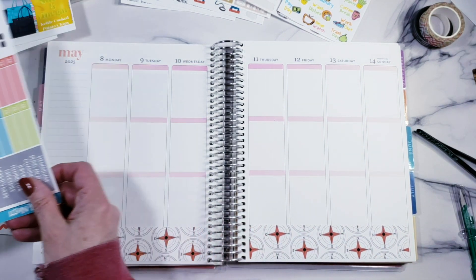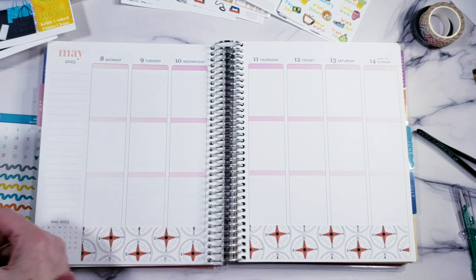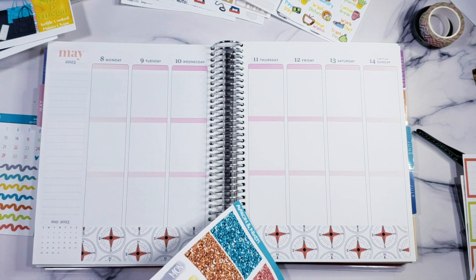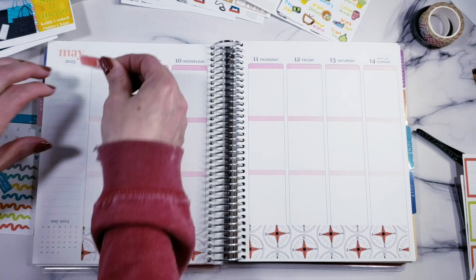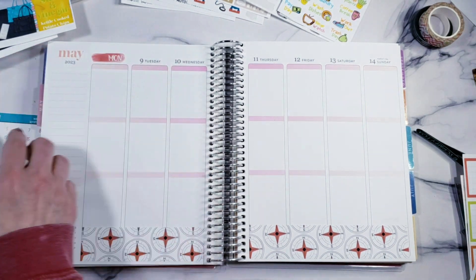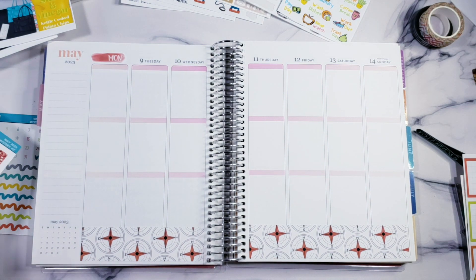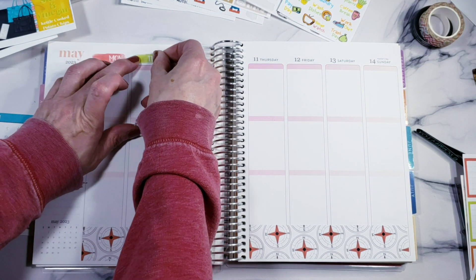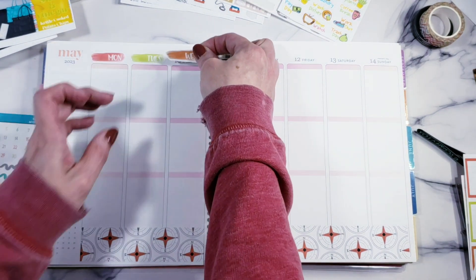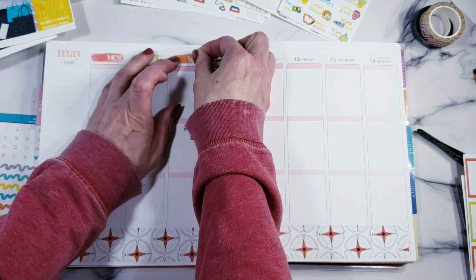Okay, let's get the date covers out and work on those. So this week I don't work at all because I am flying out on Tuesday, so I don't have to worry about any of the work stickers or anything like that - which is good because she doesn't have them in her kit, so I don't have to stress about that.